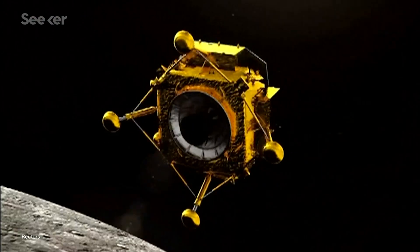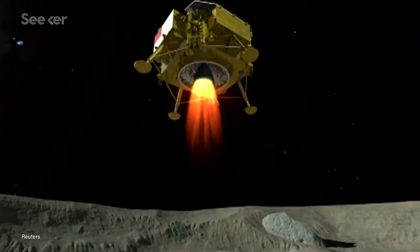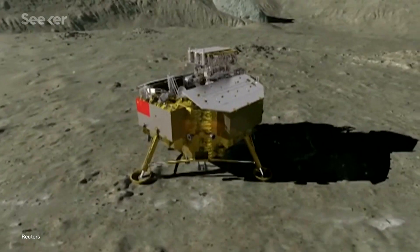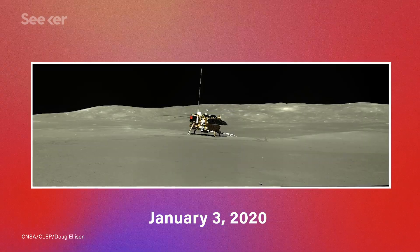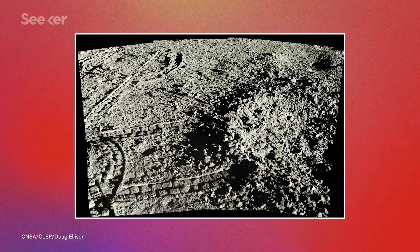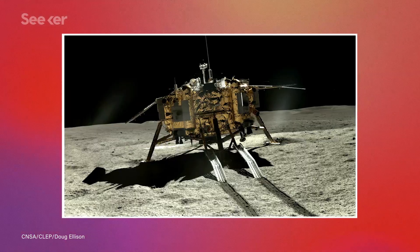China's Chang'e 4 lander was the first spacecraft to make a soft landing on the far side of the moon back in January of 2019. To mark its one-year anniversary, the Chinese Academy of Sciences released a trove of data and photos of the rarely seen side of the moon.